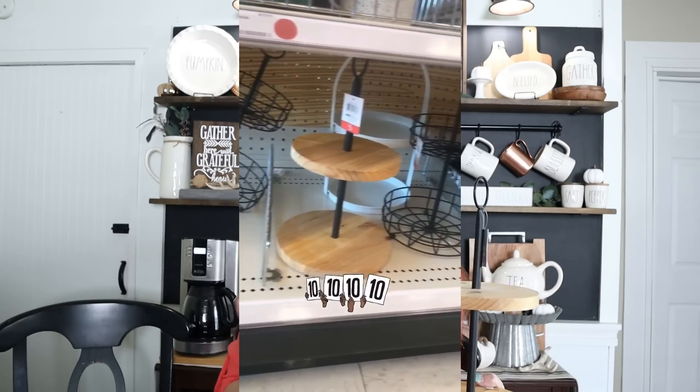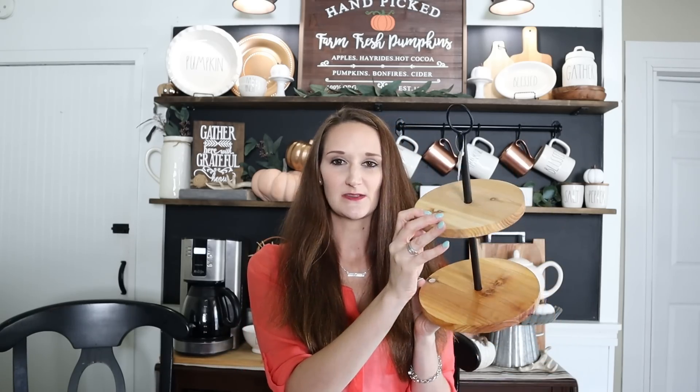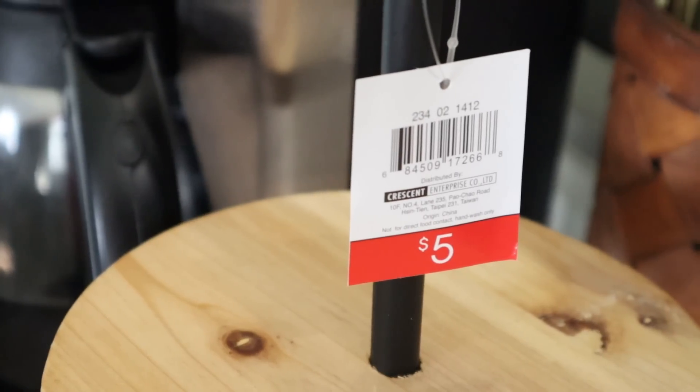There was one more tiered tray — they had all three when I went shopping. The other one is the black metal wire basket-style tiered tray, and I actually already have that one from earlier this year, around January or February. There was another one I could never find, but I think it was similar to this one. Now I have all three of the tiered trays I really wanted, and these were only $5 each.